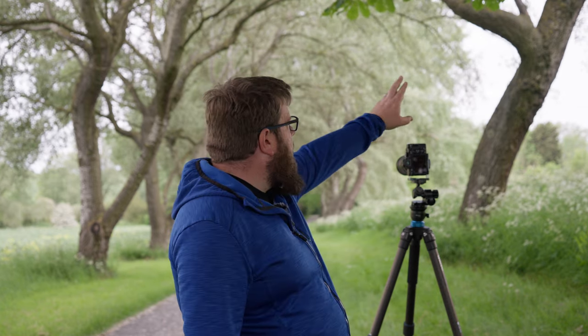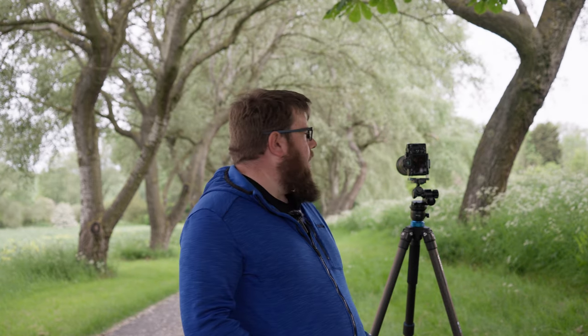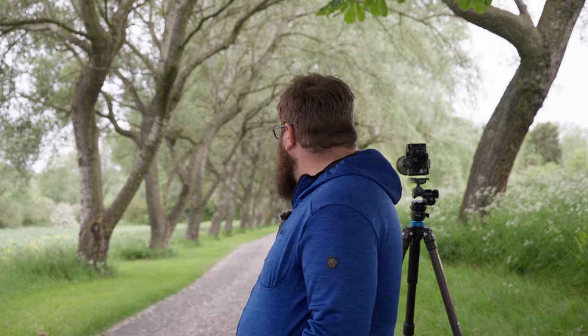One thing I'm very mindful of is there are a lot of highlights coming through the trees here, so I'm not sure how they're going to work in post. We've got quite a lot of wind as well, so I'm having to up the ISO. I'm at ISO 640, f10, and 1/160th of a second just to freeze those leaves a bit because it is quite breezy.